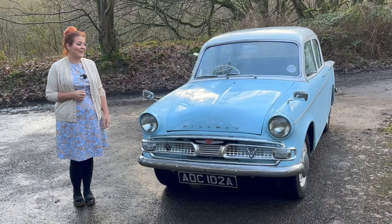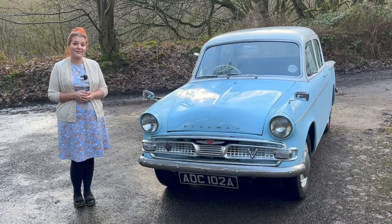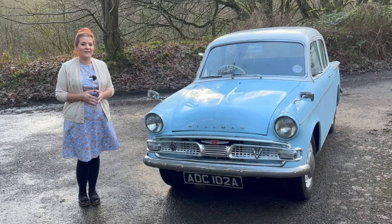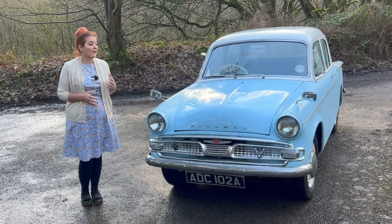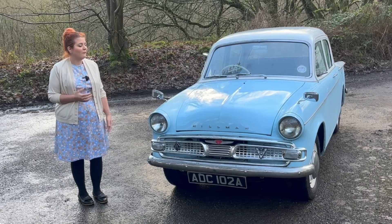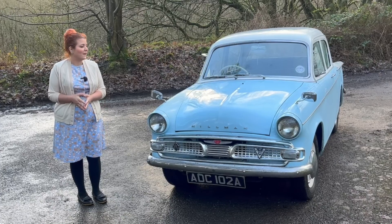Hello, I'm Steph and today we are looking at a Hillman Minx Series 3C from 1962. It's a funny old car really, because in the 1960s when this came to market it was a medium-sized family saloon. It comes in at 13 and a half foot, which actually makes it smaller than the 2022 Mini Countryman.